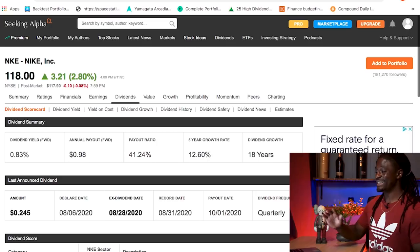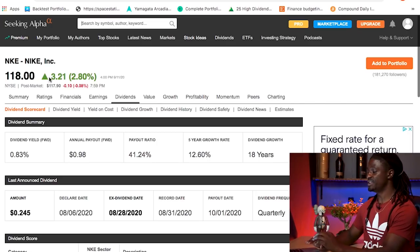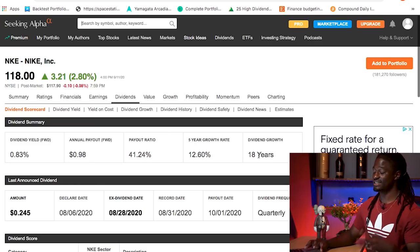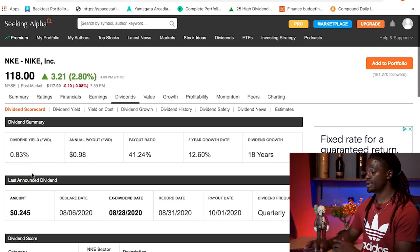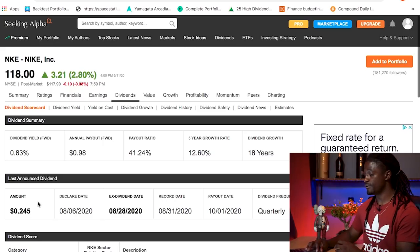The first one we're going to be looking at is Nike, ticker symbol NKE. At the time of recording, Nike is at $118 even. They have a dividend growth of 18 years — over the last 18 years they have increased their dividend. They pay out quarterly, four times a year, with a dividend yield of 0.83%. You'll receive 24 cents every quarter, which is around 98 cents per share per year.